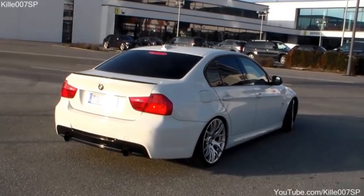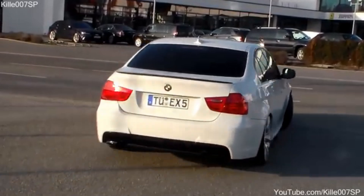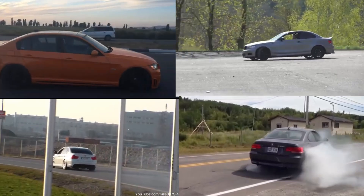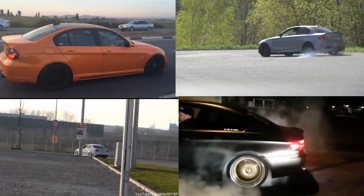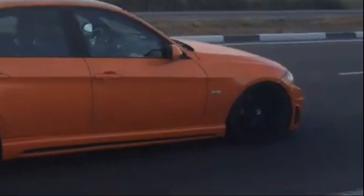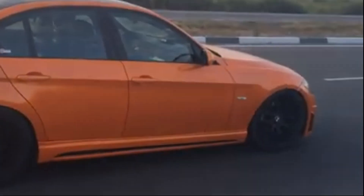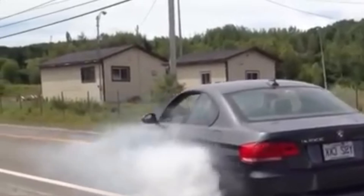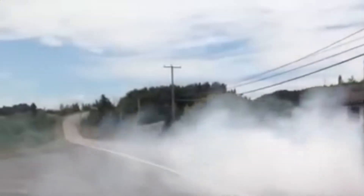Impressively, the N54 produced more real-world power than advertised — many early 335i models outperformed the contemporary M3 in straight-line speed. The N54 powered a wide range of BMW models and was highly praised, winning International Engine of the Year awards in 2007, 2008, and 2009, largely for its combination of effortless power, smoothness, and tuning potential. The N54 was a dream for enthusiasts, with massive aftermarket support allowing easy tuning to 400 horsepower and beyond.